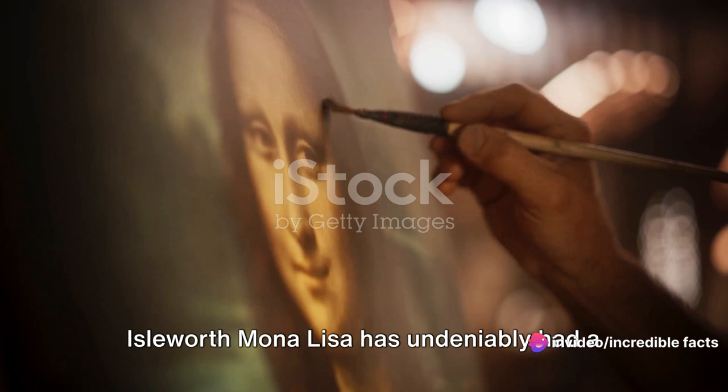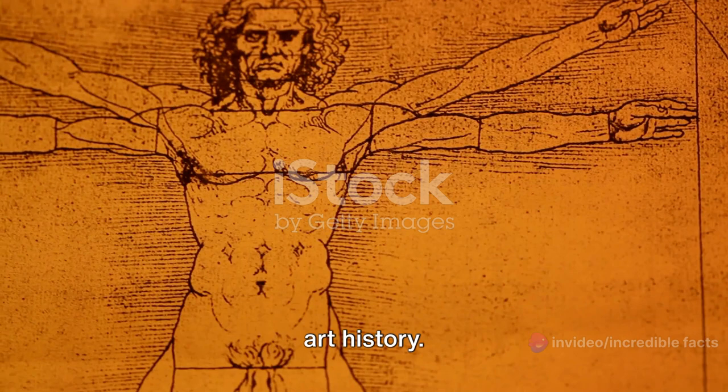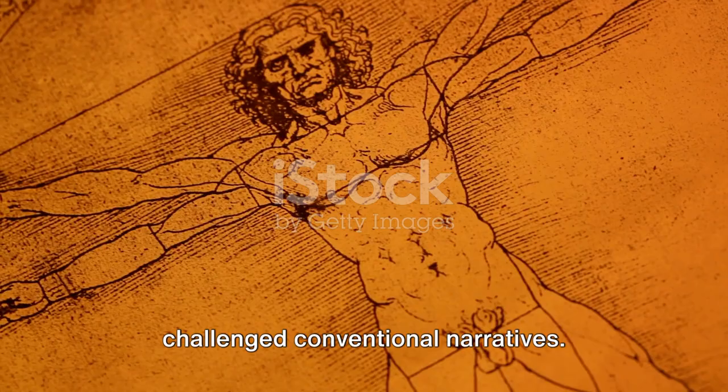Regardless of its authenticity, the Isleworth Mona Lisa has undeniably had a profound impact on our understanding of art history. It has sparked debates and discussions about da Vinci's artistic process and has challenged conventional narratives.